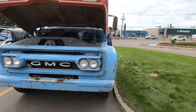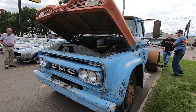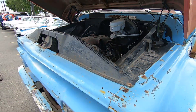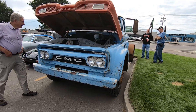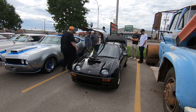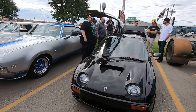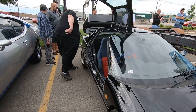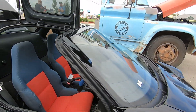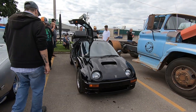Somebody brought out their GMC one ton — just everything here. It's got an LS in it. Wow, you don't see that every day. Very cool. And I don't even know what this is — it's the tiniest right-hand drive car I've never seen before. I can't even comment on it. It's got drag radials all around.